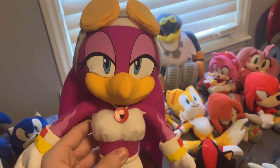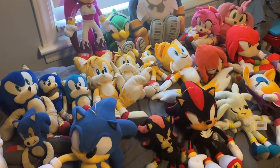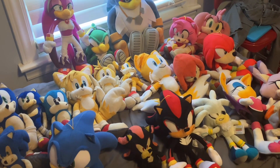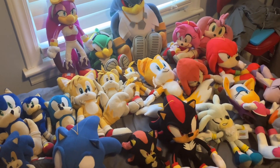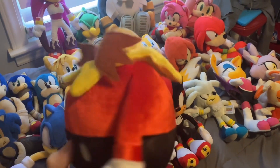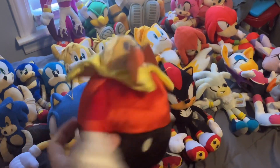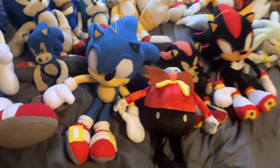I almost forgot — I also have multiple plushies of this character. Here is a Dr. Robotnik plushie that I used in my Sonic Plush Adventures series from episode 5 to episode 51. In episode 52 he was replaced by a new Eggman plushie right next to Sonic.